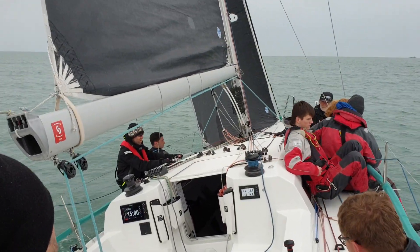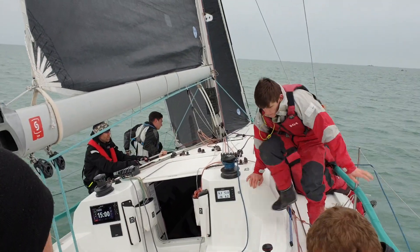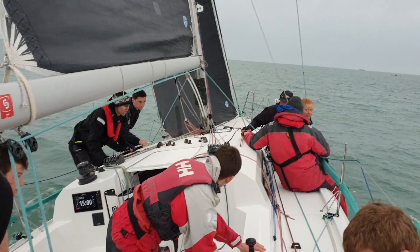Ok guys, stand by to tack. 3, 2, 1, tacking over now.